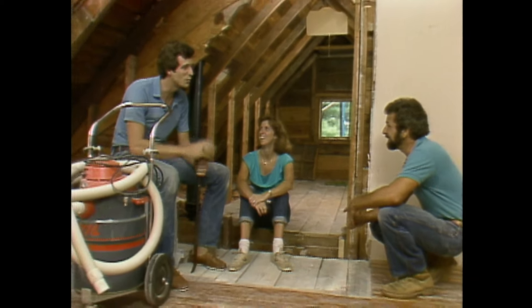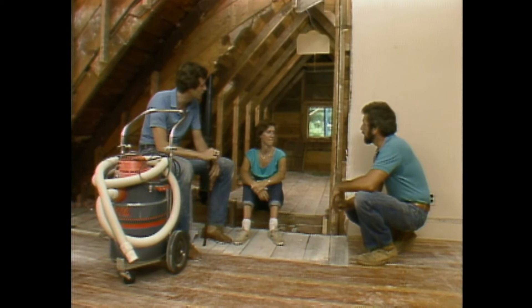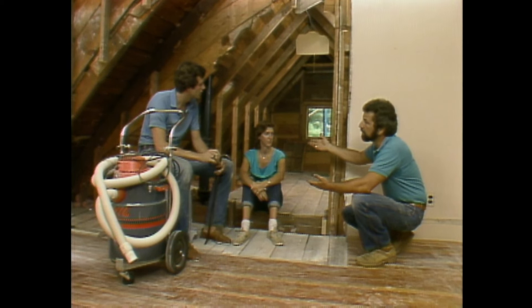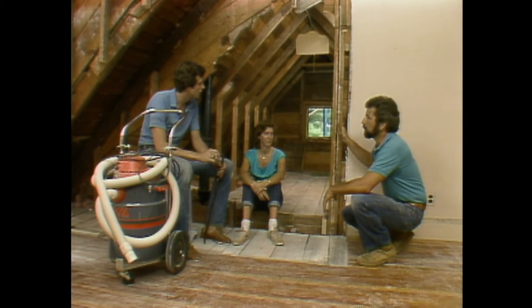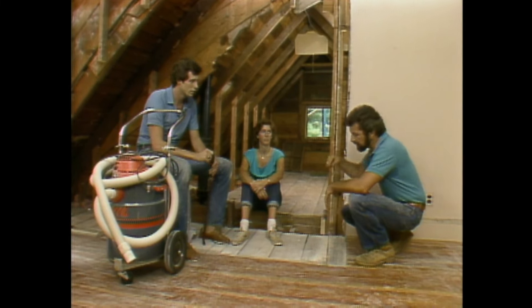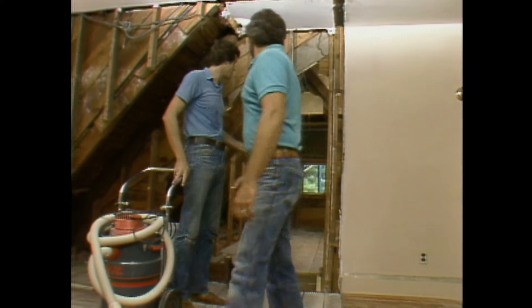Bob explains that the next step is to tear that part of the roof off, and the only way to do it is from the outside. They need to build a stage to work out there, so ladders are in order. Bob takes Rob to what he calls ladder headquarters of the Western world, leaving Jennifer to finish the heavy work inside.